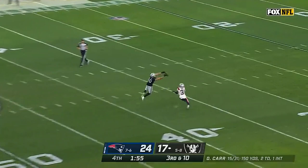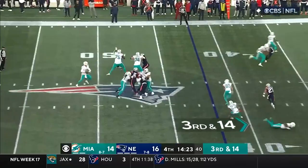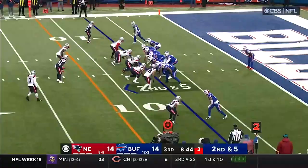Carr on third down, again looking for Hollins — off his hands. Skyler Thompson, the rookie out of Kansas State, rushes on the way. His pass is deflected and intercepted — Jonathan Jones.